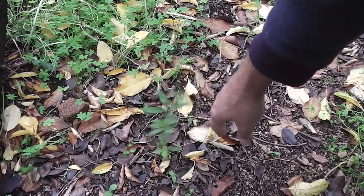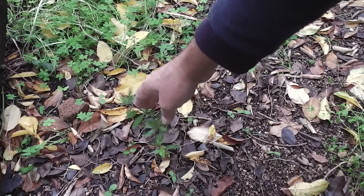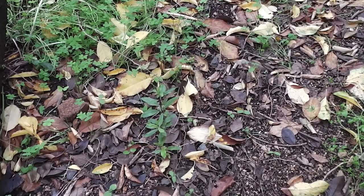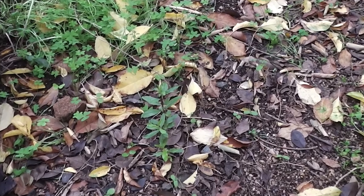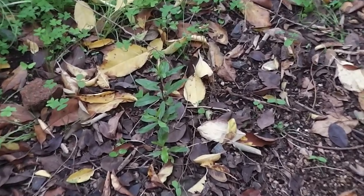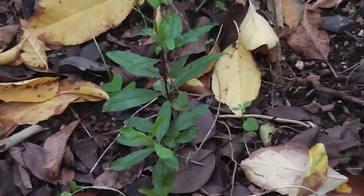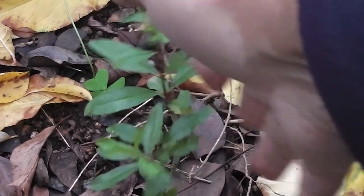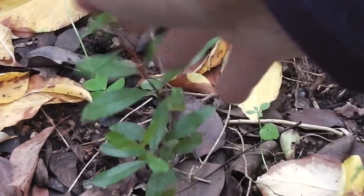Pomegranates grow wild around these parts. People just spit out seeds and up comes a pomegranate tree. A young seedling pomegranate. Let's go and find some wild pomegranates to eat.